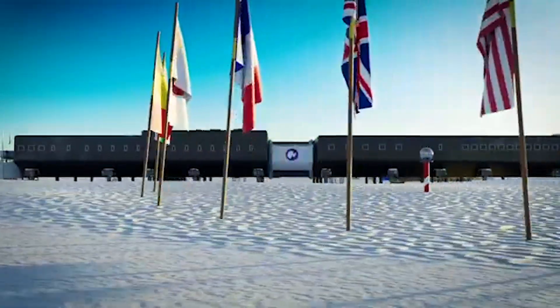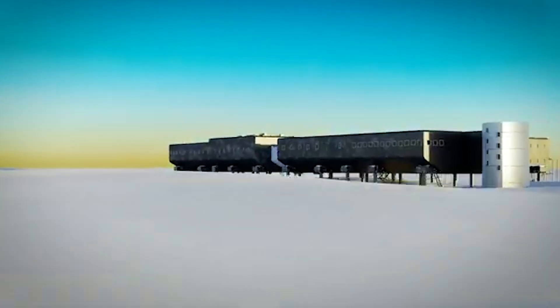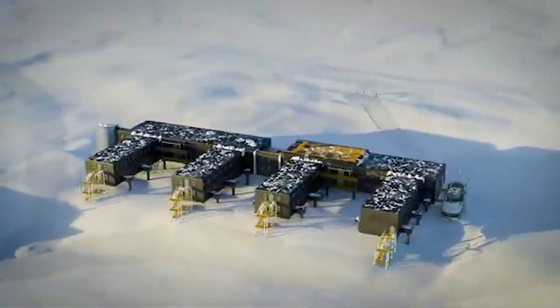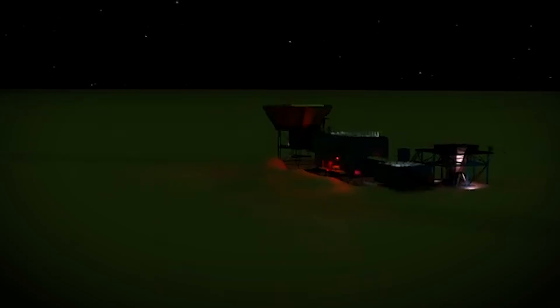To keep it from being buried under heavy snow, engineers raised the building three meters off the ground. Without that, it could disappear in just a few months. But the snow isn't the only problem — winds here can reach 200 kilometers per hour, so the station has a chamfered shape to help deflect the force.